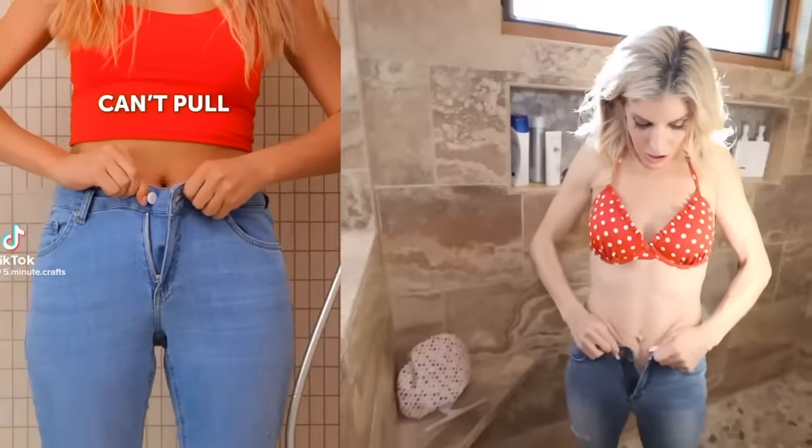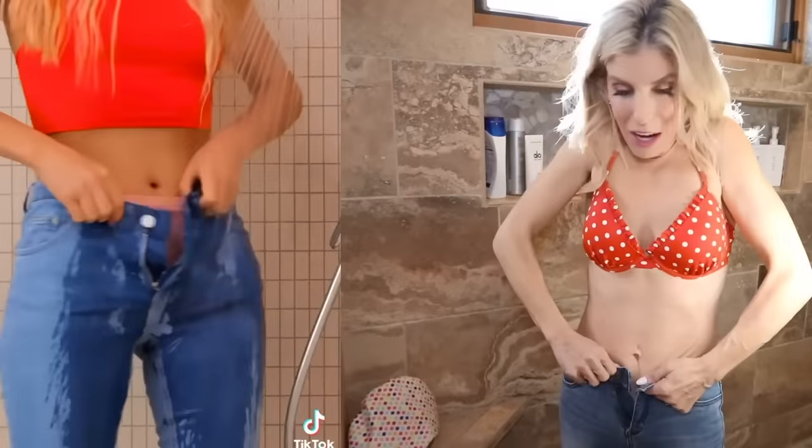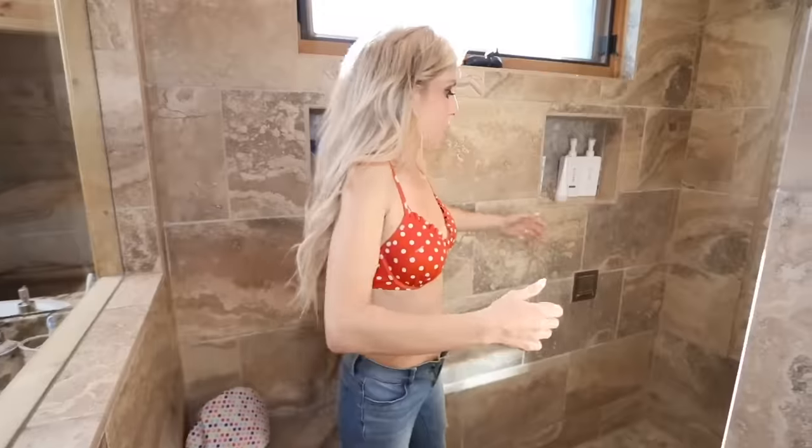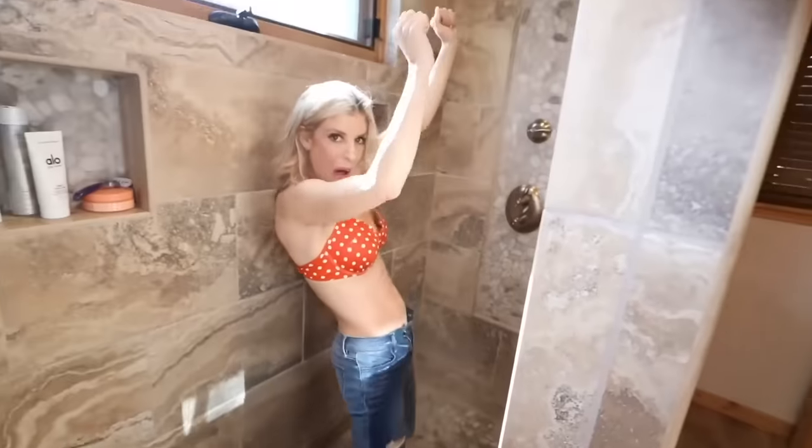This TikTok life hack says that if your jeans are a little too tight to button, all you need is a hot shower, and magically these jeans are gonna fit. Let's see. Work it. Come on. I did it.